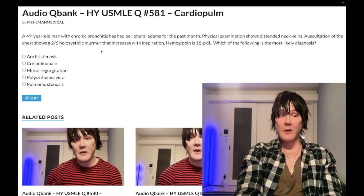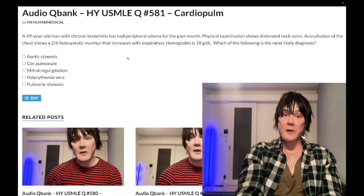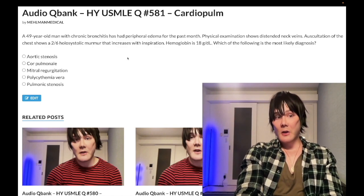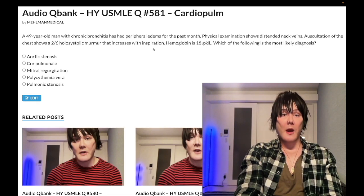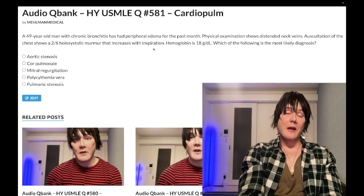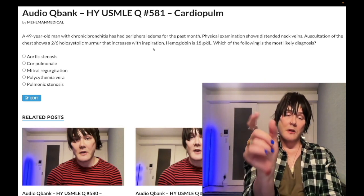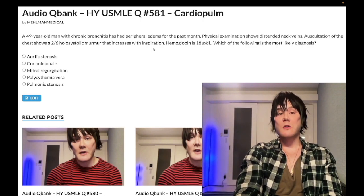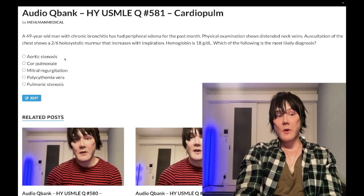Other etiologies of tricuspid regurgitation include IV drug user endocarditis and carcinoid syndrome, but the key association on USMLE is pulmonary hypertension and cor pulmonale. Also associated is a loud P2 — the pulmonary valve slamming shut against increased distal pressure. On USMLE, loud S2 equals loud P2; there's no such thing as a loud A2. They may say loud P2, loud pulmonary component of S2 — same thing. So this patient has cor pulmonale with secondary polycythemia from low oxygen tension.